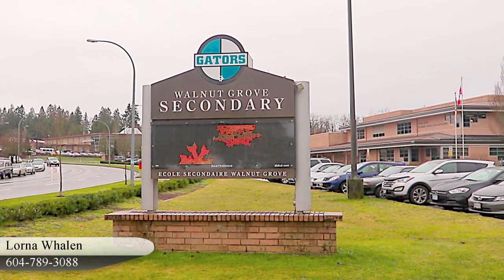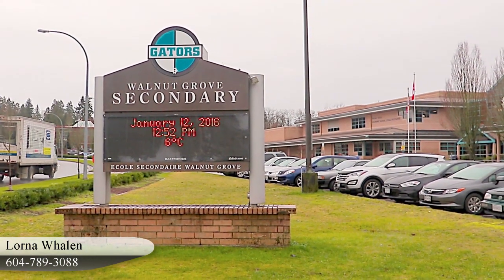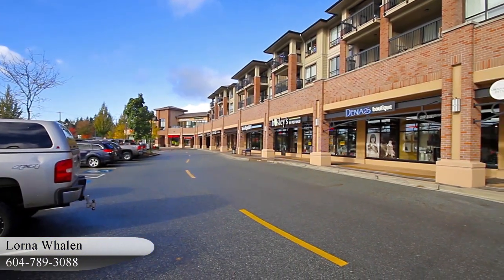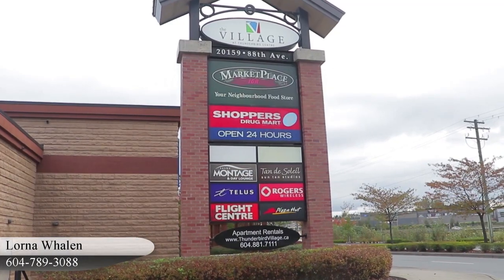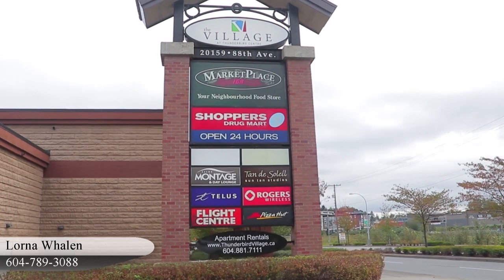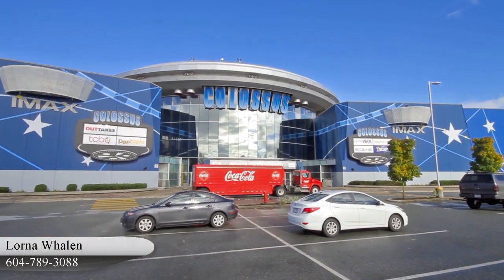This home is in the catchment for Walnut Grove Secondary and Alex Hope Elementary. You're only a few minutes away from the village at Thunderbird Centre, one of the largest commercial districts in the area, which includes restaurants, personal and professional services, and movie cinemas.